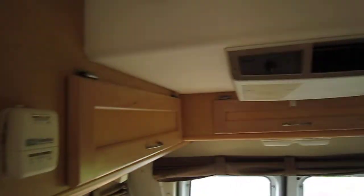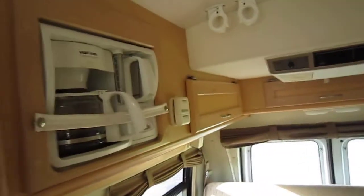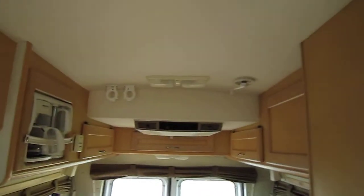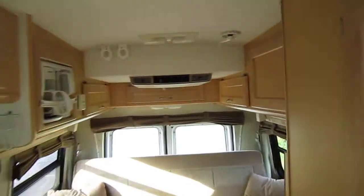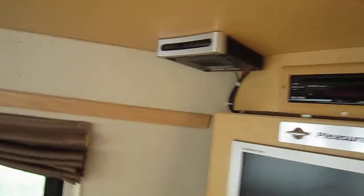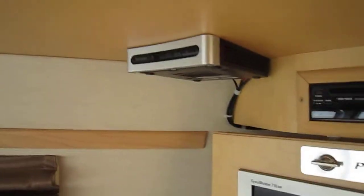Your roof AC is right there, and there's some more storage up here — got a coffee maker too. You can sit over here and see there are no leaks on the corners or anything like that. Very, very well maintained. This is the original Pleasure Way TV, and it looks like the previous owner put an analog-to-digital converter box on it.